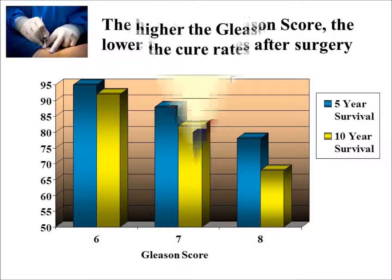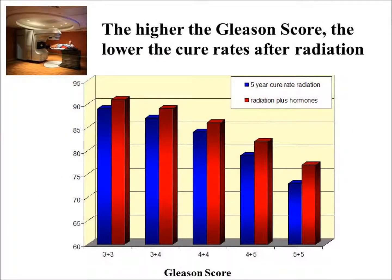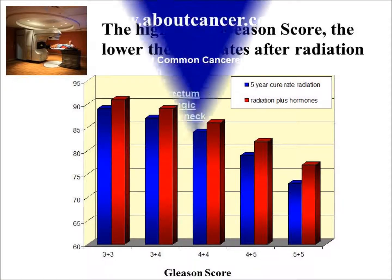This is with surgery, and radiation has a similar outcome. However, with high Gleason cancers treated with radiation, adding hormone therapy — shown in the red column — can improve the results, at least for radiation patients.